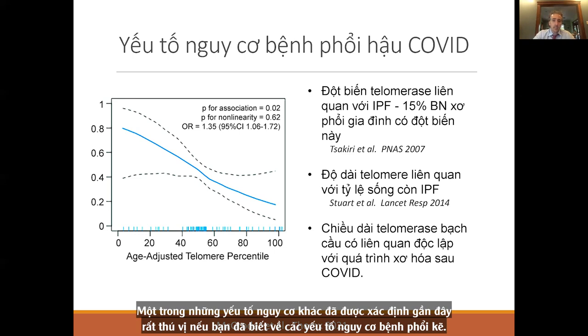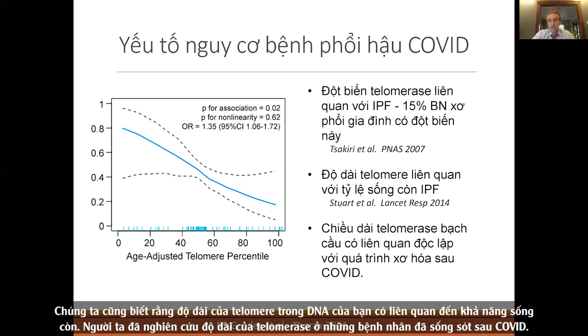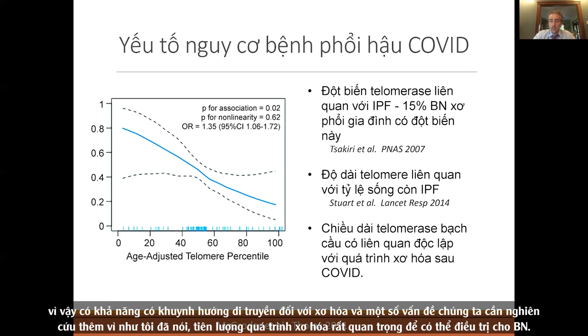One recently identified risk factor is a mutation in telomerase, associated with IPF. In familial IPF, these mutations are seen in 15% of cases. Telomere length in DNA is associated with survival, and when you look at telomerase length in COVID survivors, telomere length is independently associated with fibrosis. There may be a genetic predisposition to fibrosis — something we need to learn more about. Predicting fibrosis is what we really want to do so we can target treatments.